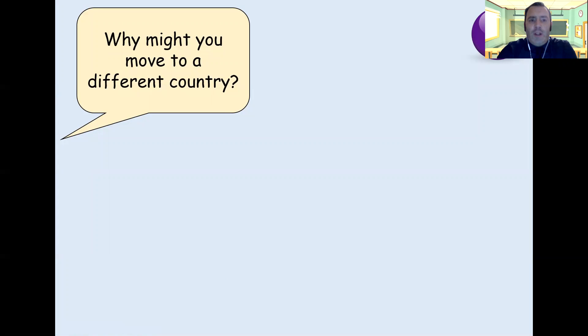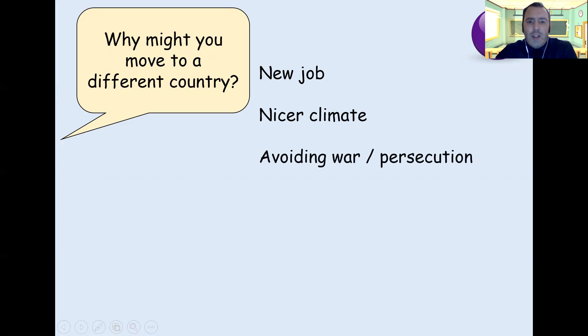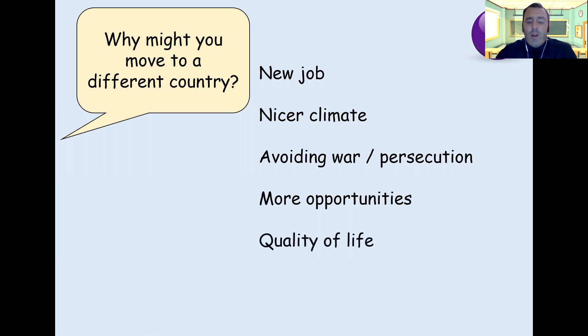So why might you move to a different country? We talked about some push and pull factors yesterday. Things like a new job, a nicer climate, avoiding war and persecution, more opportunities — opportunities to have a better job, which is one of the other factors. Being able to live more comfortably, grow better crops, have better land to farm on, maybe a better climate. Quality of life would link in with climate as well. And to be with family and friends — if they've already moved across and are settled in a new country, you might be more likely to go across to see them.